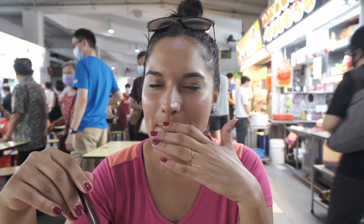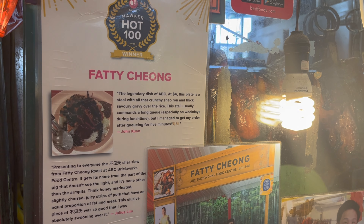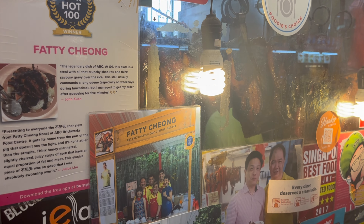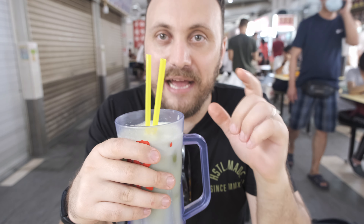Very crispy and flavourful - the fattiness definitely comes through. We'll try the siu yok now. I like the gravy as well - it's a nice thick soy sauce flavour but a little bit sweet at the end too. I like the siu yok even better. Good food always has to be washed down with good drink - you cannot beat the hawker centre drinks. One of my favourites is apple juice and Yakult mixed together - you get this incredible colour and it tastes amazing.